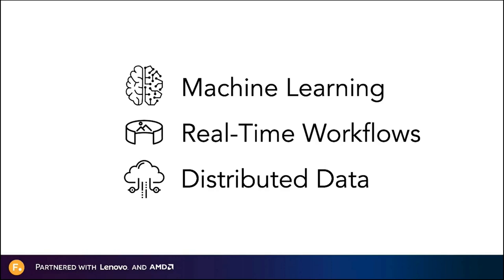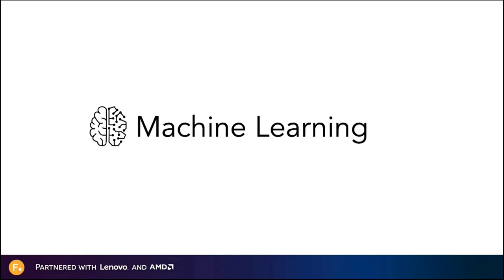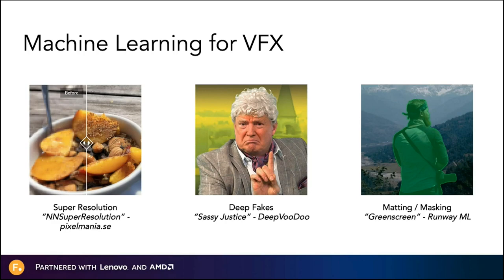I'm Dan Ring, and I'm happy to be kicking off our deeper dive into the first of our topics: machine learning. Machine learning is obviously a very hot topic at the moment, particularly for visual effects. In this section, I'm going to explain how we see machine learning being used for visual effects — both some things being released now in Nuke, as well as where we see machine learning being used in visual effects in the future.